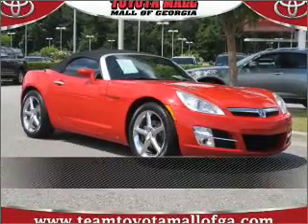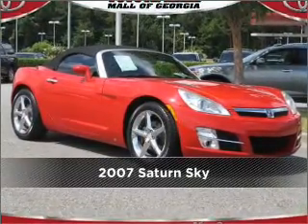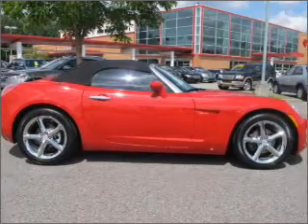Stand out in this 2007 Saturn. Your search stops here with this ideal auto.